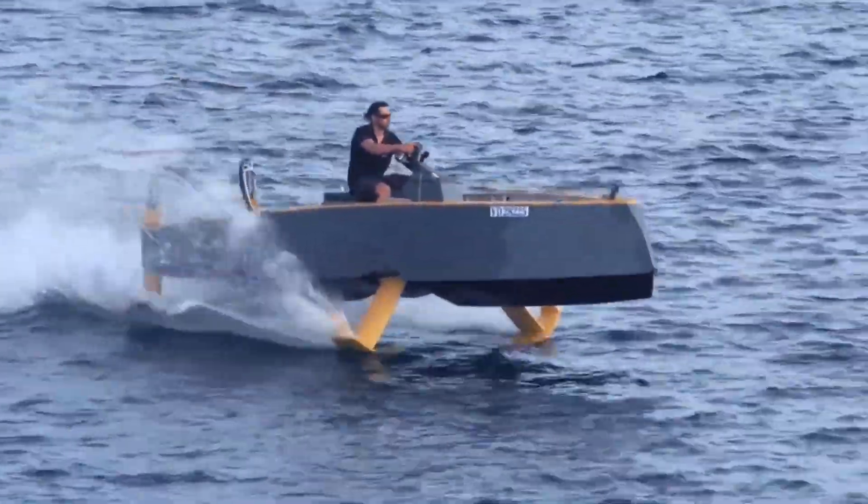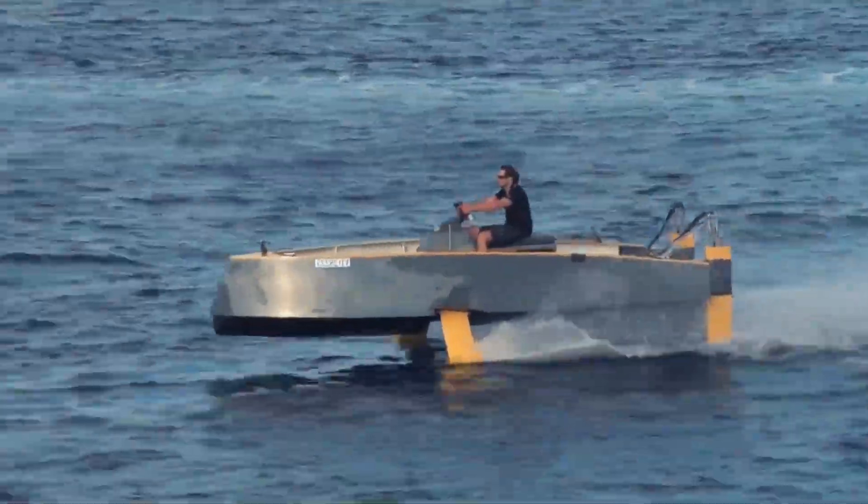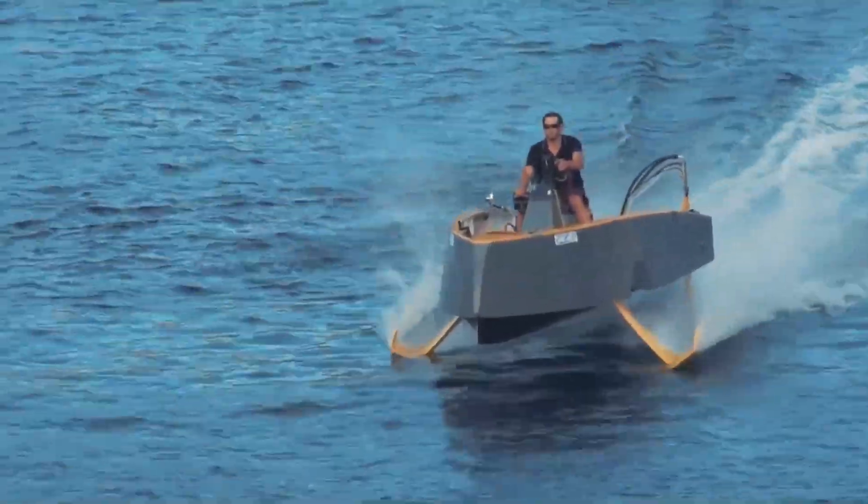Imagine soaring over the waves, gliding effortlessly with a rush of adrenaline and a sense of freedom like never before. The Hydros HYX offers an unforgettable experience that's as bold as it is innovative. See it in action and discover how the HYX is taking water adventures to new heights.